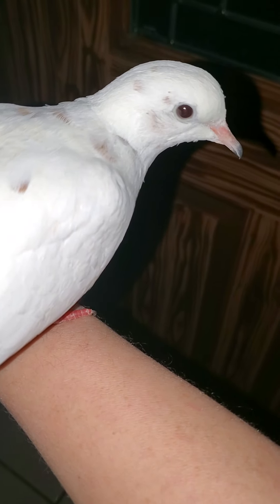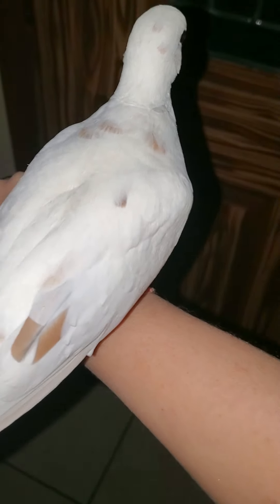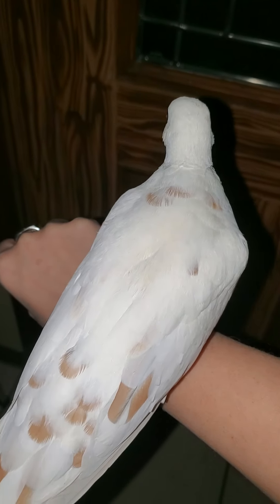I wanted to show him off before he goes home. Safe travels, buddy. You and Leia are going to have a great life. I know it because your new dad is an amazing dove parent already. Anyway, thanks for listening and thanks for watching.